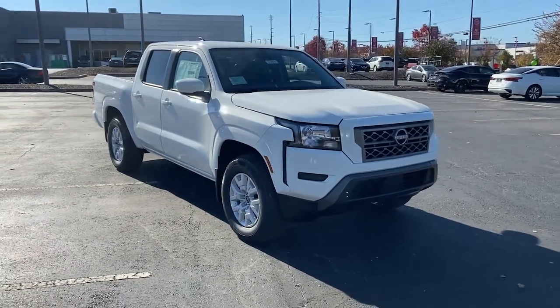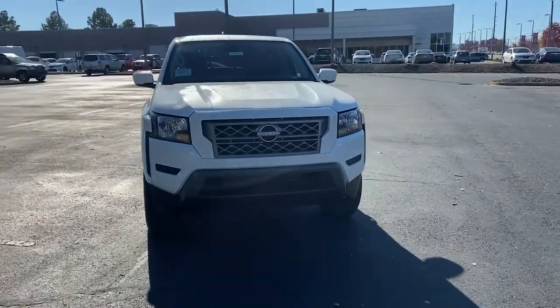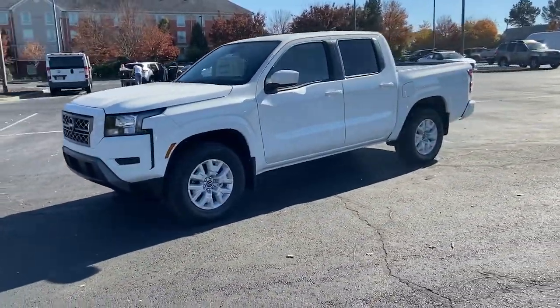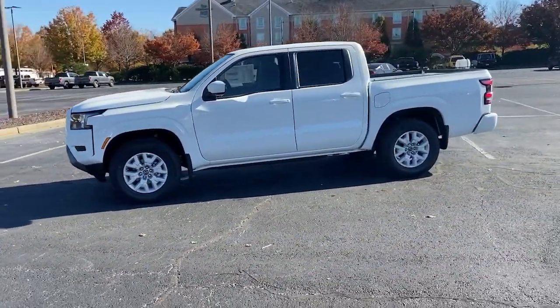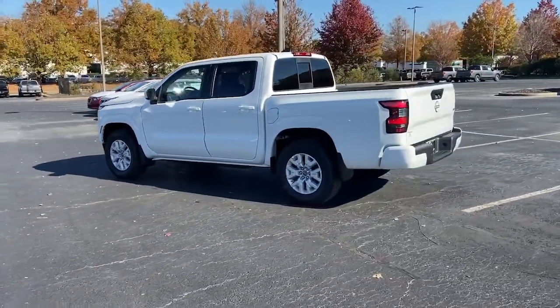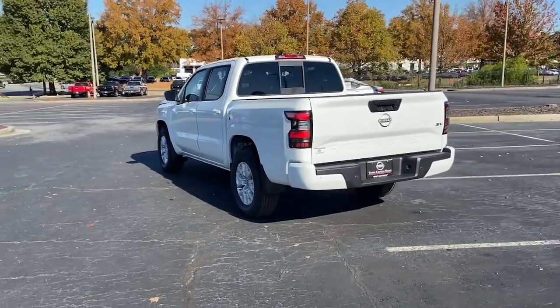Looking for your dream car? It could be the 2022 Nissan Frontier. This capable Frontier delivers impressive durability and a work ethic to match. Ready to tow, haul, or explore the trail, this rugged mid-size pickup is an exceptional value.